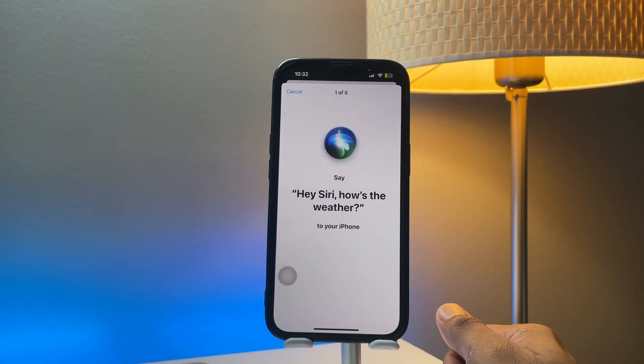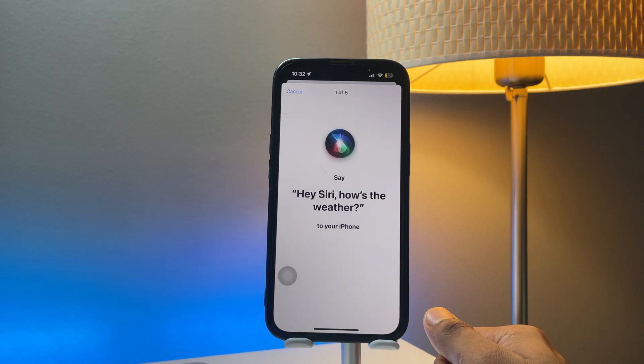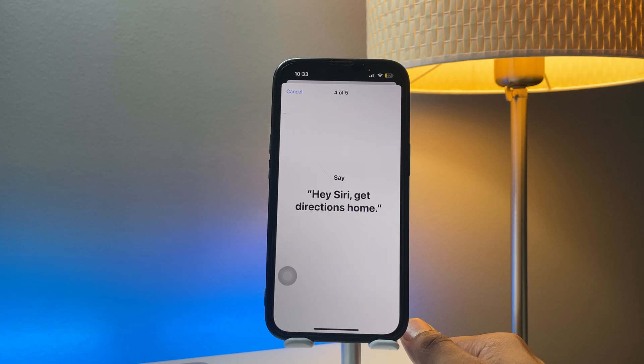Here I have to repeat all the commands shown on screen. You have to follow along and do it the same way: 'Hey Siri, how's the weather' — repeat it again: 'Hey Siri, how's the weather.' Then: 'Hey Siri, send a message.' 'Hey Siri, set a timer for three minutes.' 'Hey Siri, get directions home.' And the last one: 'Hey Siri, play some music.'